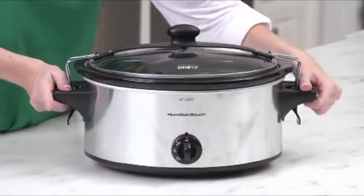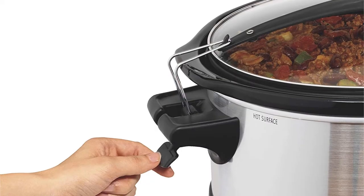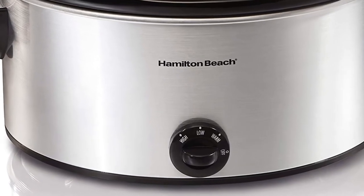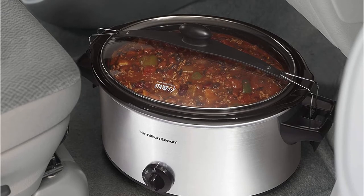The Hamilton Beach Stay or Go Portable Slow Cooker gives you a good cooking performance and simple to use user controls. We like the generous capacity it offers, plus the excellent owner's manual that thoroughly explains the product use. On the negative side, it does not have a timed cooking function and must be manually set to the keep warm setting. Plus some customers found the cord to be a little short.